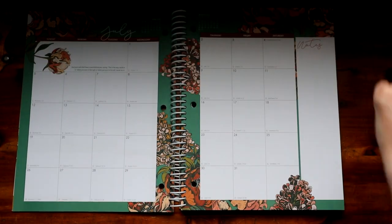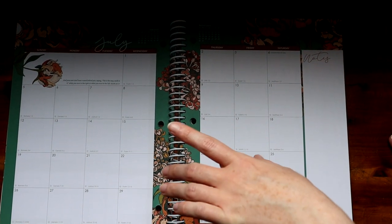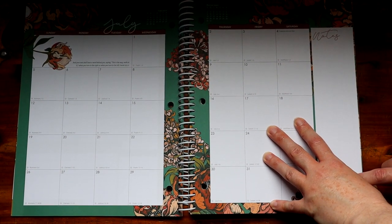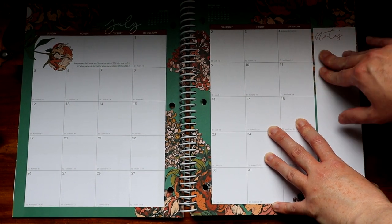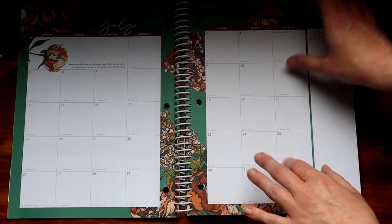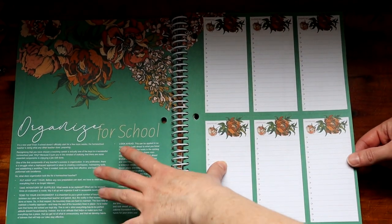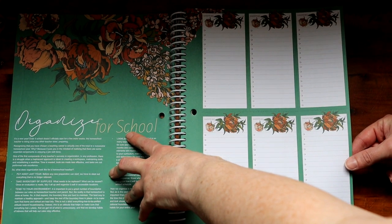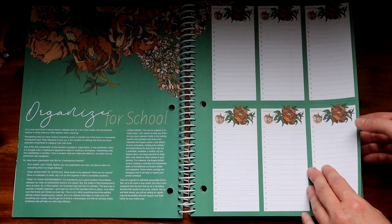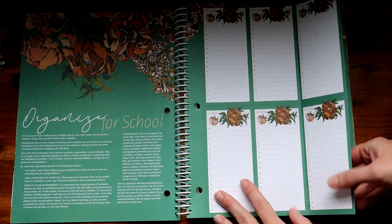You start each month off with a whole month calendar. This planner starts in July 2020 and ends in June 2021. There are notes on the side — I'll often write activities coming up, like 'sometime this month I really want to get to the museum.' Then there's always a little article; this one says 'Organized for School.' I find these articles practical, simple, brief, and encouraging.